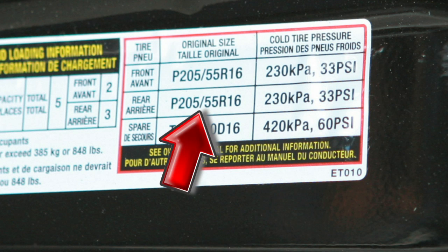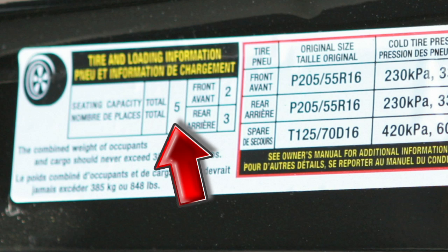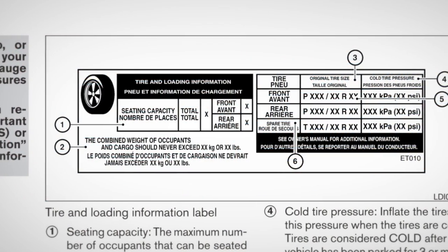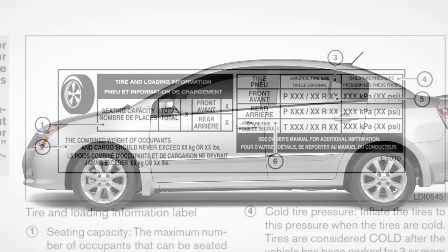It lists proper tire size and pressure. It also lists the maximum number of occupants for your vehicle and its maximum load capacity. Please check your owner's manual for the location of the tire and loading information label on your vehicle.